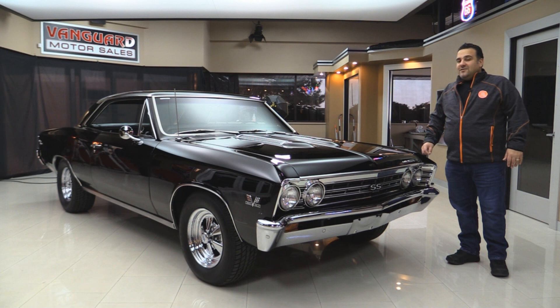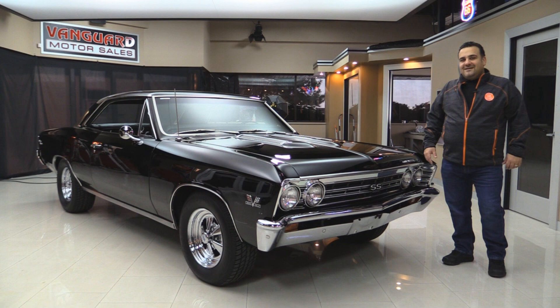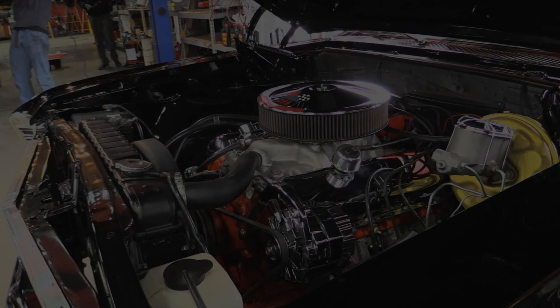Remember, Vanguard Motor Sales — we are not consignment, we own all our vehicles. That's why our inventory looks the way it does. We get to pick what we have here, not like consignment dealers. Come on up, we're going to take a walk around and show you this gorgeous '67.